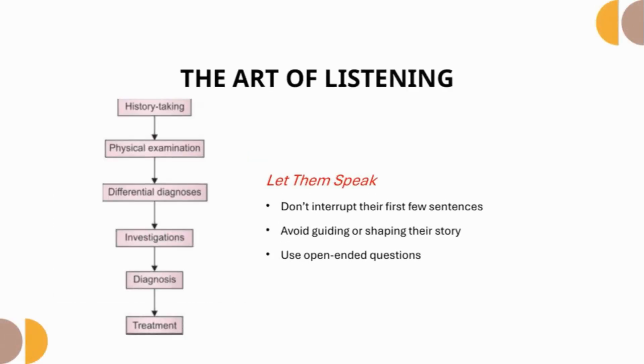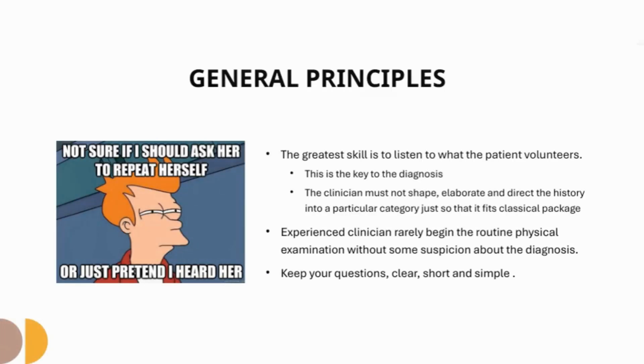The art of listening: let them speak. Don't interrupt their first few sentences. Avoid guiding or shaping their story. The greatest skill is to listen to what the patient volunteers — this is the key to the diagnosis. The clinician must not shape, elaborate, or direct the history into a particular category just so that it fits a classical package. Keep your questions clear, short, and simple.